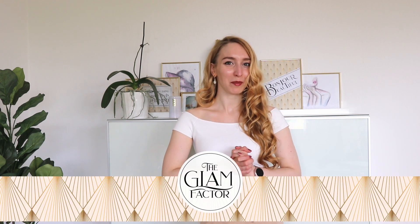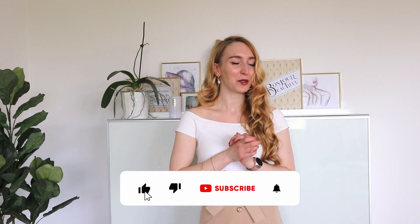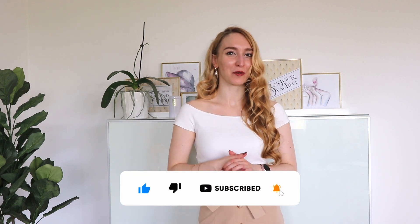How can you look elegant, classy and expensive in summer? In summer we are just sweating and it's super hard to look very classy in tiny shorts, crop tops, and all of that stuff. But if you don't want to sacrifice looking classy and elegant, this video is for you. I am Mia from The Glam Factor — make sure to subscribe to my channel so you don't miss any tips on elegance and femininity.